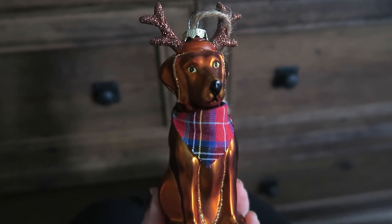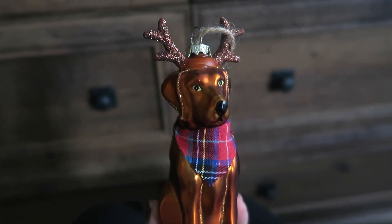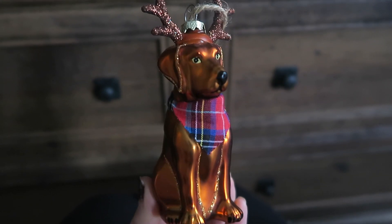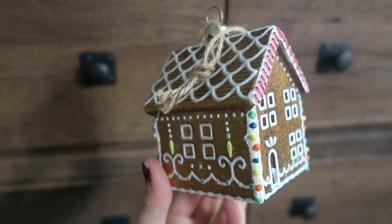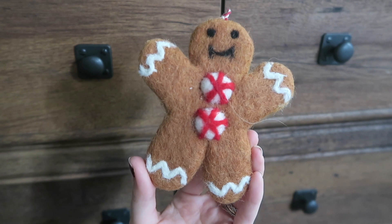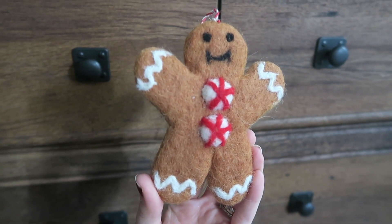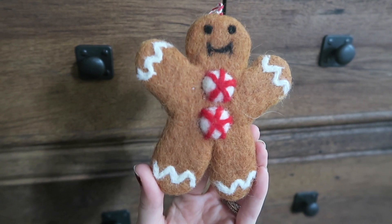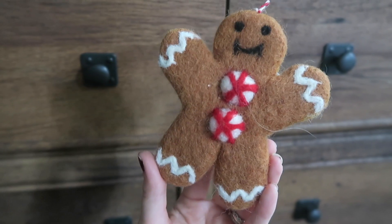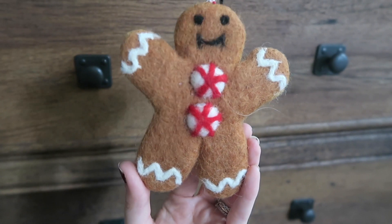I'm going to give you a little ornament haul. This is the year of ornaments for me. This little dog with the reindeer antlers and plaid bandana is so stinking cute — from Pottery Barn. Also from Pottery Barn, this little gingerbread house, and I got two of these gingerbread men because they were felt perfection. I want to put them somewhere in the kitchen to play off the gingerbread theme, or maybe on his tree.